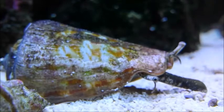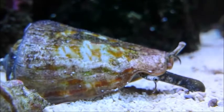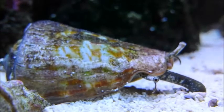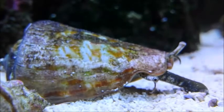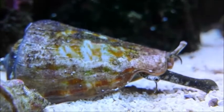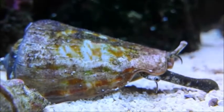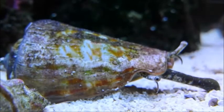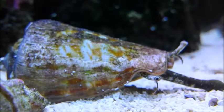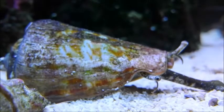During the day the conch will hide either just under the surface of the sand or on the surface of the sand, often tucked near rock work. You can keep several of them together, and there are fifteen strawberry conches in this large aquarium. There are also some buller conches in here which remain buried underneath the sand all of the time and help turn over the deeper layers of the sand bed.